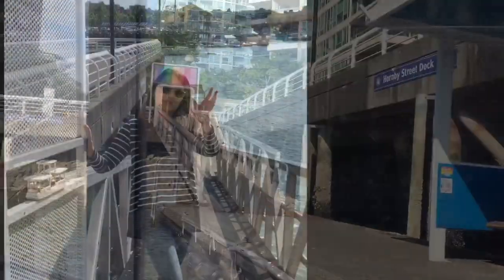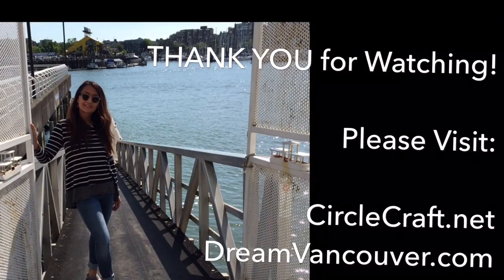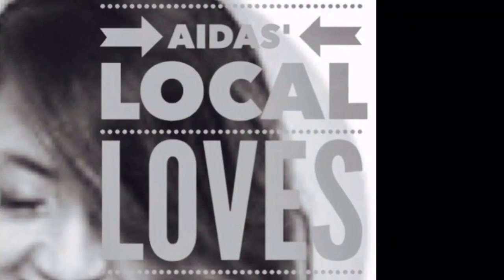Hope you enjoyed coming along for the ride. See you soon! And if you haven't done so already, please subscribe! We'll see you soon! Stay tuned!